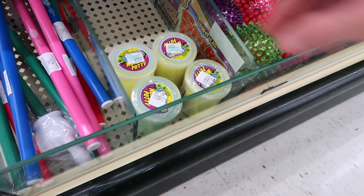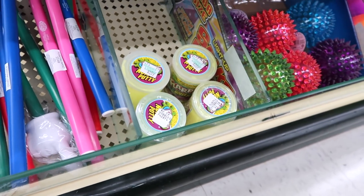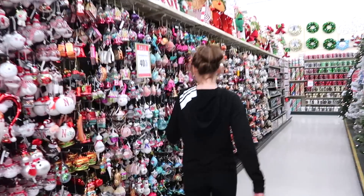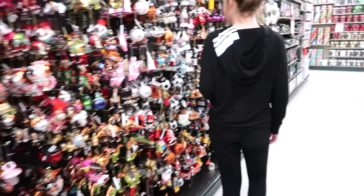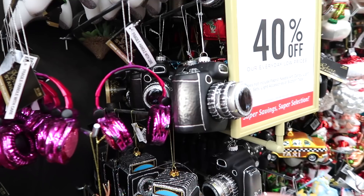And they only have four left. We did do a video on their ornaments. Remember this one? Yeah, we need this for our Christmas tree.